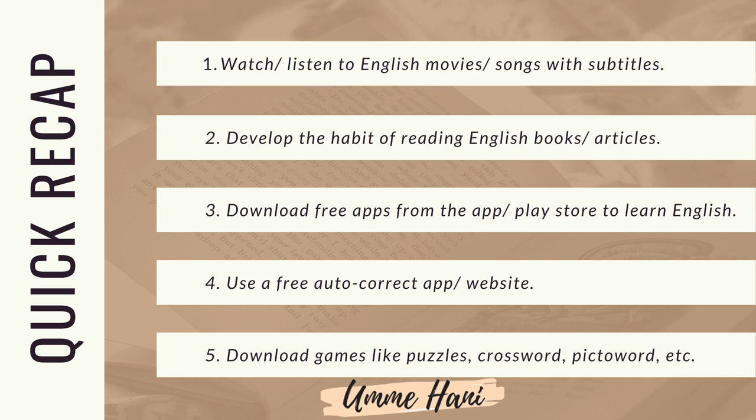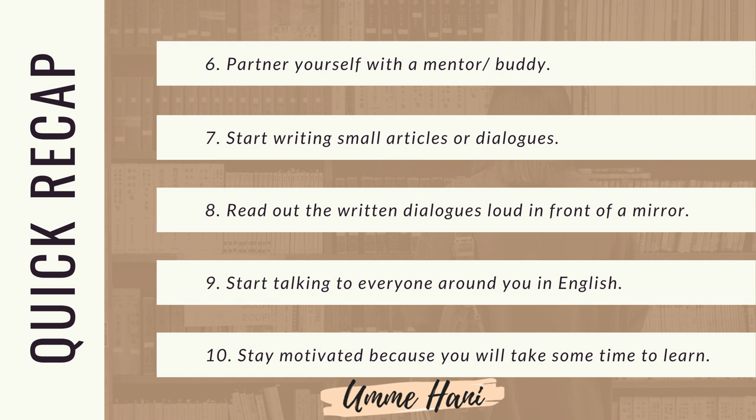Third trick: download free apps from the app store or Play Store to learn English. अपने app या Play Store से free English learning या English grammar app डाउनलोड करियेगा. Fourth trick: use a free autocorrect app or website. Google या अपने app या Play Store से autocorrect software डाउनलोड कीजिये — English type करने में ये आपकी मदद करेगा. Fifth trick: download games like puzzles, crossword, Pictoword, etc. Puzzles, crossword, Pictoword जैसे बच्चों की games इस्तमाल करें — ऐसे games से आपकी शब्दों की जानकारी बढ़ेगी.